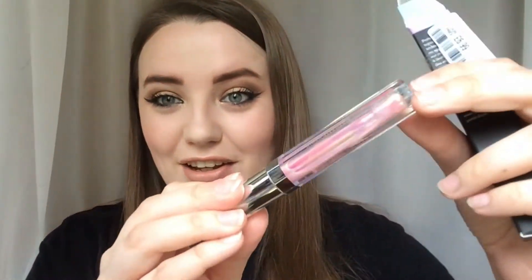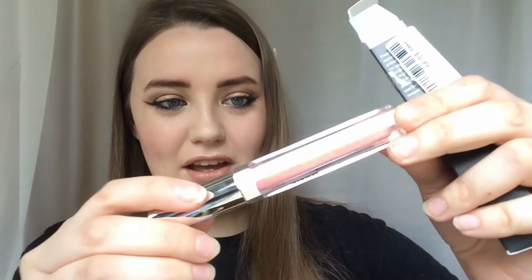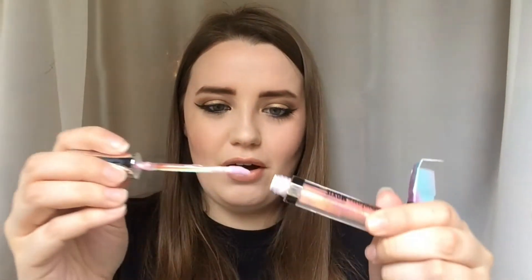I also got this which is so unique — the Bare Minerals Marvelous Moxie Lip Gloss in the shade Hypnotist. I'm not really that into lip gloss but look at it — it's like greeny, pinky, holographic. It's supposed to be like an iridescent top coat, and it smells so good, really minty — like a mint cupcake, like cake and mint. I'm really excited to try that out.